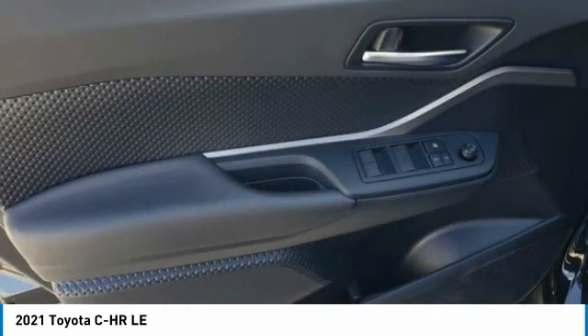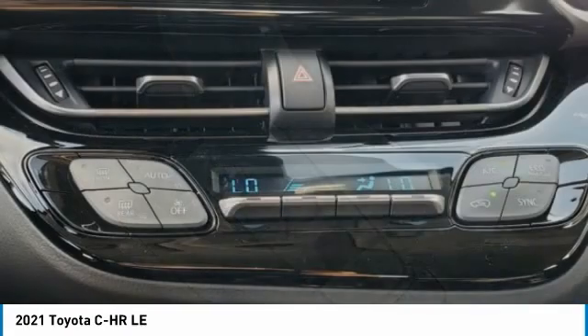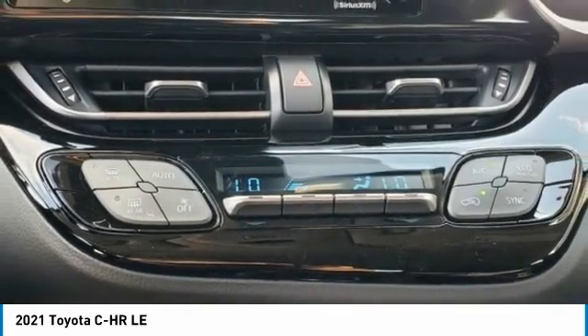Tires: front all season, rear all season. Wouldn't you look great in this vehicle? Stop in today and see for yourself.